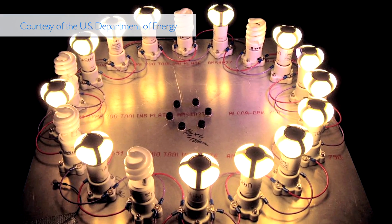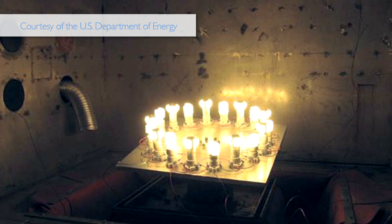Assessments included a photometric test, a stress test, and a long-term life test. The Philips award-winning LED bulb truly earned its prize for energy savings, light quality, and long life properties.